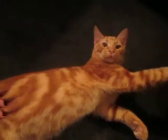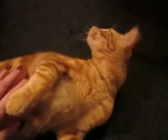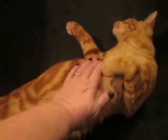Howdy y'all! How are you doing today? I hope everybody's doing good. I thought I would do a quick video and kind of show the difference between my three orange cats so that you can kind of tell them apart a little bit.